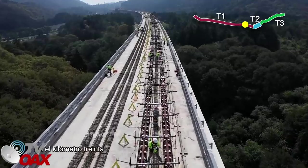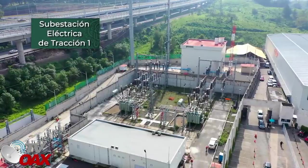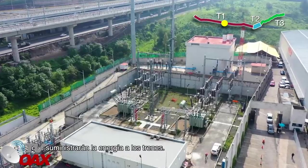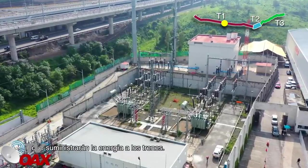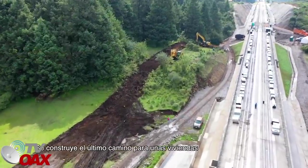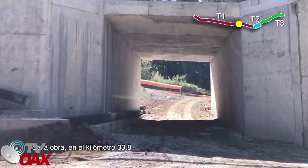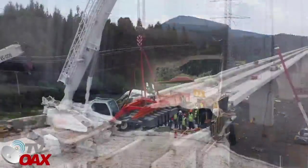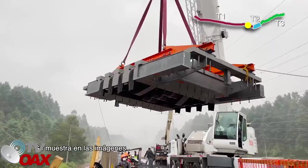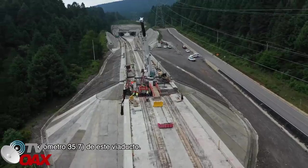En el kilómetro 30 se continúa con la instalación de vías sobre plintos de concreto. Subestación eléctrica de tracción 1: en el municipio de Ocoyoacac se ubica una de las dos subestaciones de tracción que suministrarán la energía a los trenes; el equipamiento de esta subestación se encuentra terminado. Terracerías 3: se construye el último camino para unas viviendas cuyo acceso fue afectado por la construcción de la obra en el kilómetro 33.8. Viaducto 4: se instala la última de las seis juntas de largo recorrido del proyecto, en el estribo 2, kilómetro 35.7.